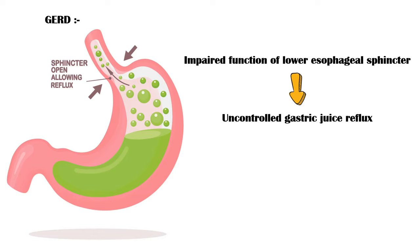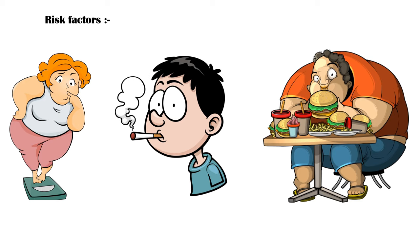The exact cause of this dysfunction is not very clear. However, several risk factors are thought to be associated with gastroesophageal reflux disease, including obesity, smoking, and large meals with high fat and low fiber content.